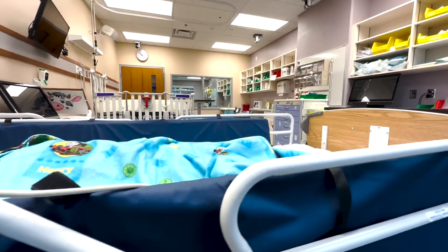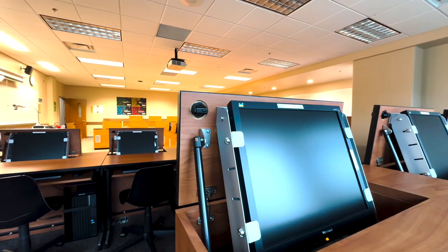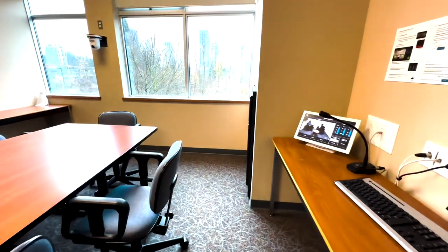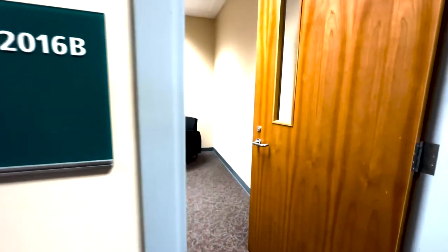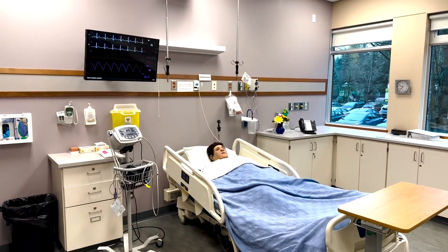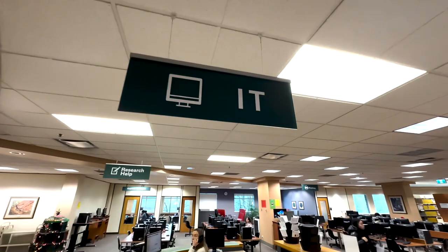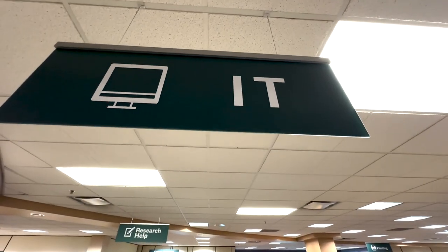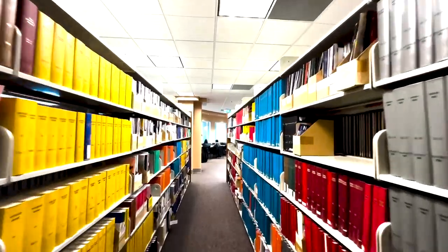We have computer labs that have all the software required to support student learning. We have communication labs where students can practice their verbal skills, their communication and assessment skills. We also use browser-based software extensively, digital content, and e-textbooks — all of which align with the learning outcomes required for the classroom.